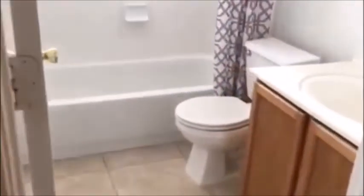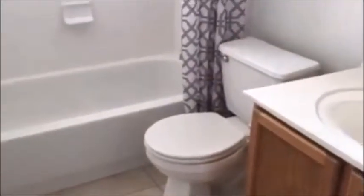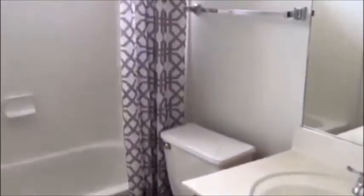You do have a garden room. Straight ahead is going to be your second full bath. And you have your laundry room.